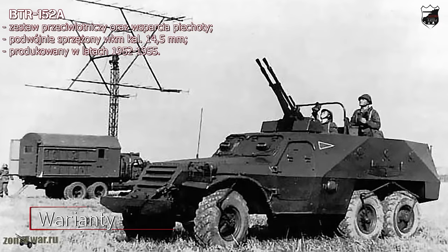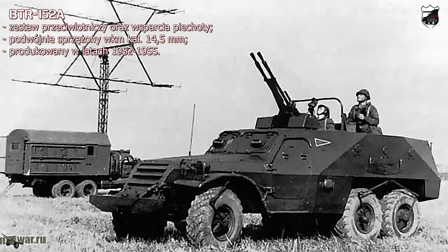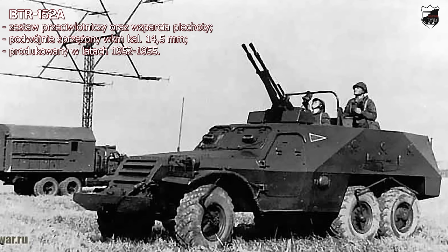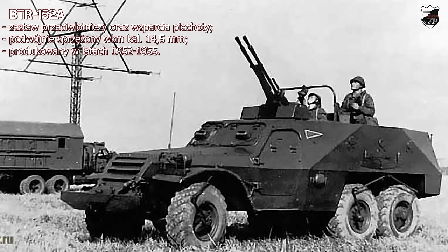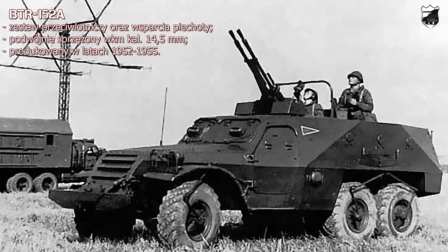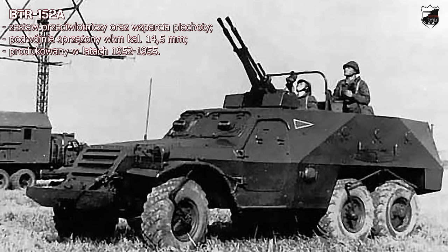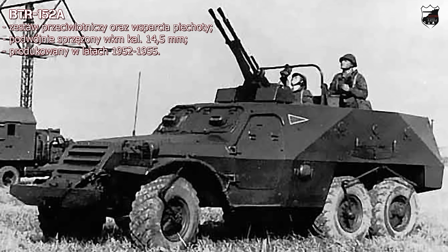BTR-152A to pojazd dopracowywany równolegle z bazową wersją transportera, przeznaczony do zwalczania nisko lecących celów oraz bezpośredniego wsparcia piechoty. Podstawową różnicą było zamontowanie w przedziale desantowym podwójnie sprzężonego naprowadzonego ręcznie WKM-u KPW kalibru 14,5 mm z amunicją 1400 sztuk. Ogień do celów naziemnych prowadzono przy użyciu celownika OP-1-14, do celów lotniczych celownikiem WK-4. Zestaw był w stanie porazić cel lecący z prędkością do 600 km/h na wysokości 500–1000 m. Ogień do celów naziemnych można było prowadzić na dystansie do 2000 m. Obsługa liczyła 3 osoby, desant zmniejszono do 6 żołnierzy. Produkowany był od 1952 do 1955 roku — wytworzono 719 takich pojazdów.